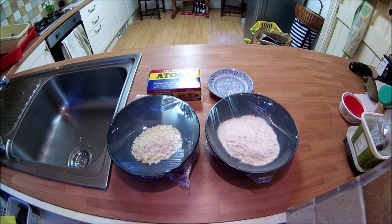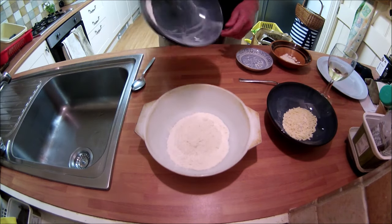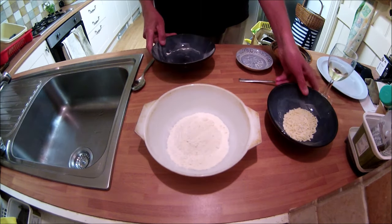To make the dumplings I've got 100 grams of self-raising flour, 50 grams of suet and some water. To make them it's just a matter of mixing the flour with the suet, then add enough water to make a dough, which is then rolled into balls.